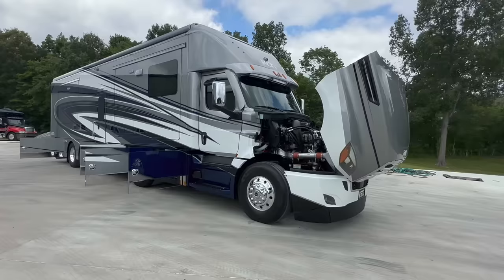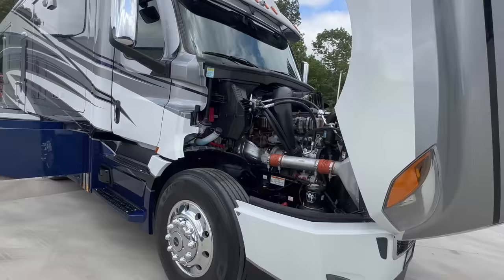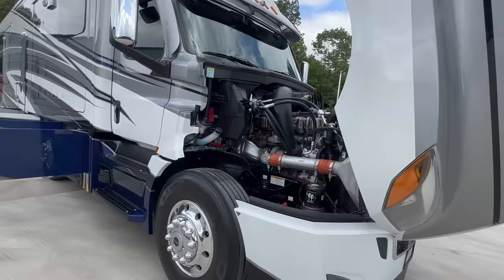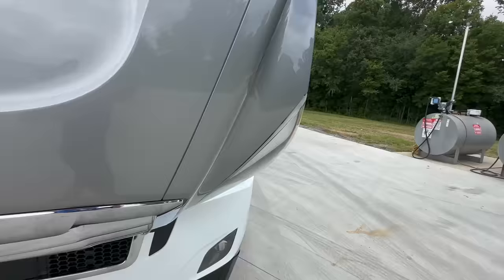Something we never do — we never show under the hood of the coach, which I don't really know why it matters. It's in the photos, but we never do it in the videos. This coach has 1,200 miles — it's never been slept in. So if you're looking for a new Renegade Icon, I promise you, this is as close as you will get. 600 horsepower DD-16 Detroit power with the big heavy-duty Allison.